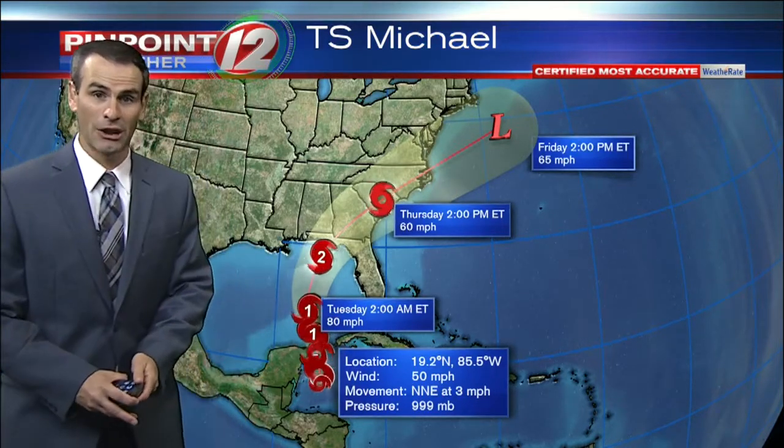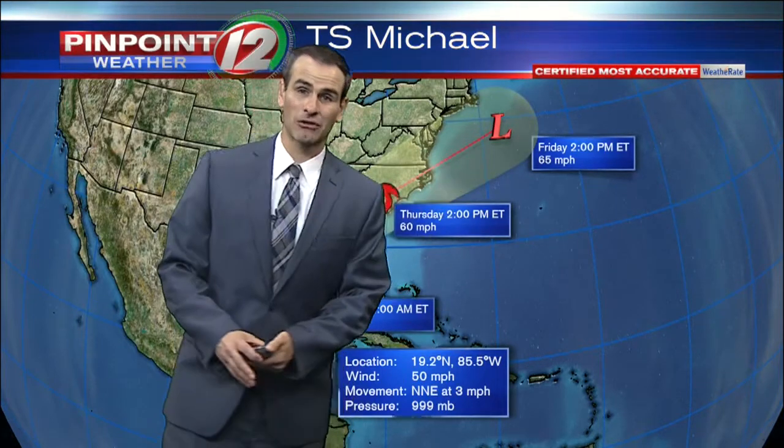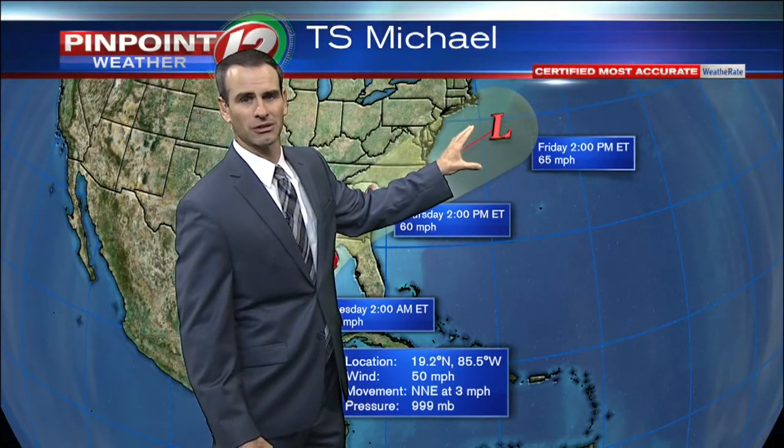Currently, the forecast has it as a category two hurricane, but one of the things the models really struggle with is hurricane intensity, so that is also not set in stone. It may then go offshore — the latest guidance has it going offshore from the mid-Atlantic towards the middle to end of the week, and you can see it's close enough to southern New England where we need to pay close attention.